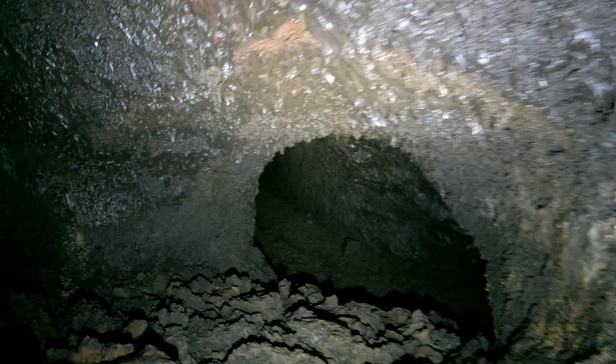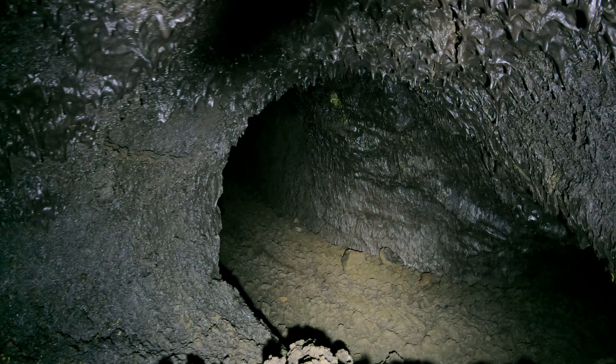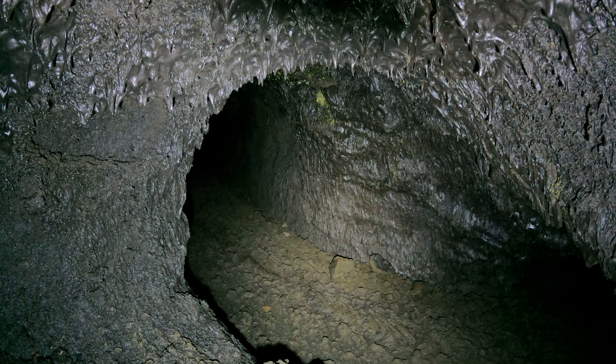I'm inside Catacombs Cave at Lava Beds National Monument. I just switched flashlights because I think I'm lost. Just kidding. Not exactly, but let me show you where I am.